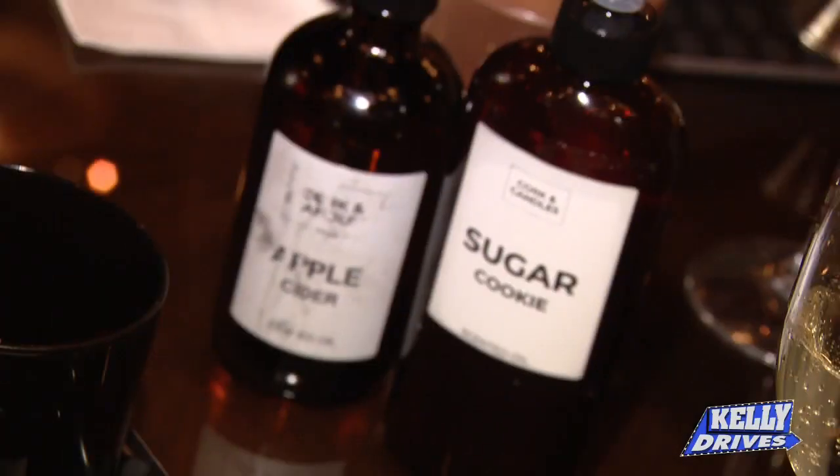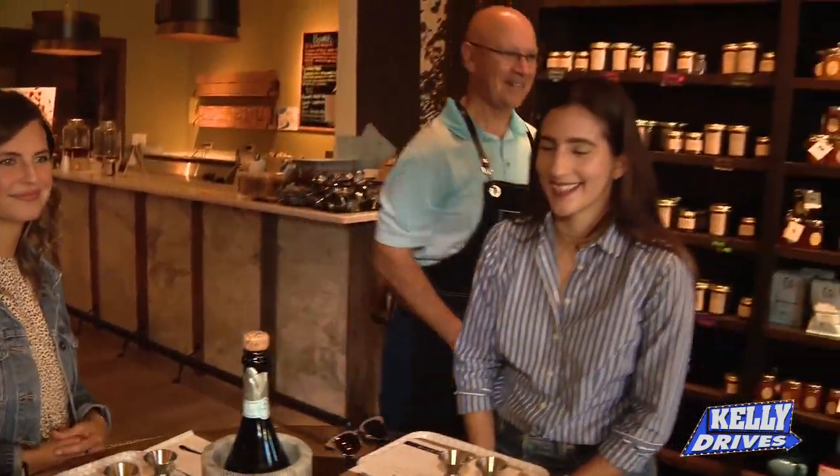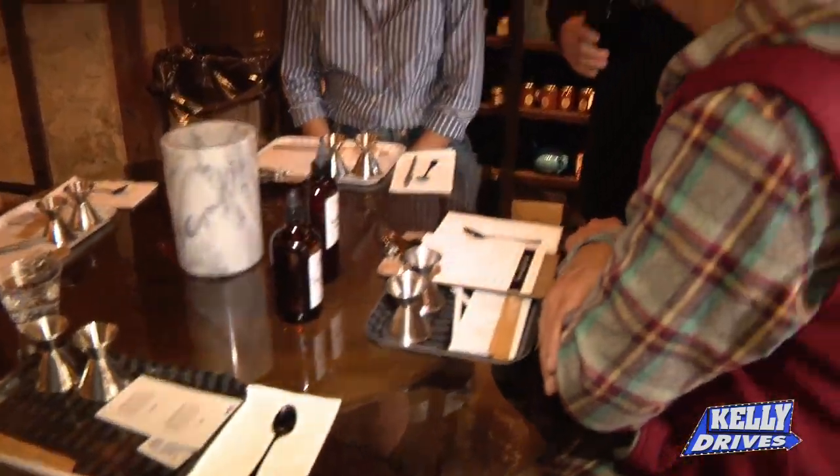It's a clementine, an orange, a beach theme. Let's do sugar cookie and apple cider. It's BYOB, Kenny — that's absolutely right. We'll get you set up here for a nice glass of Prosecco this morning.